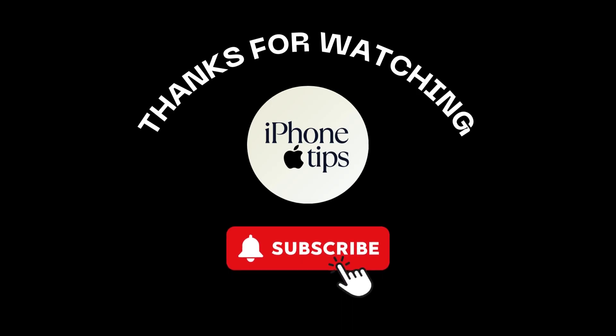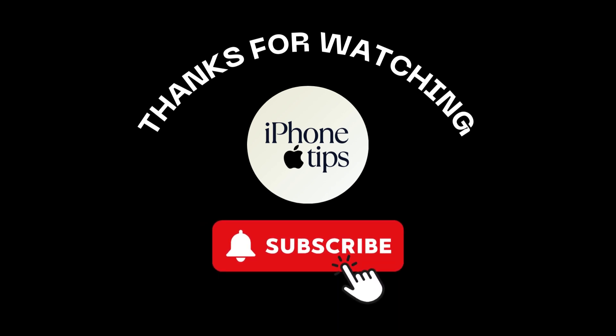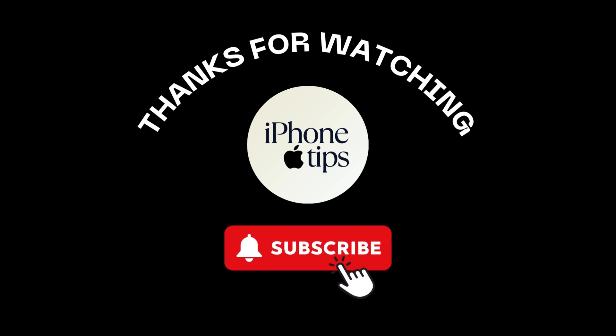And that's all for today's video. If you found this video helpful, don't forget to like, share, and subscribe to get updates for more videos. Thanks for watching and I'll see you in the next one.